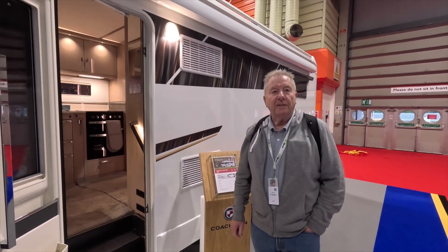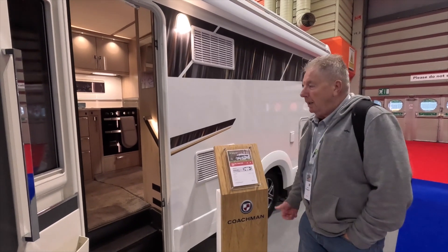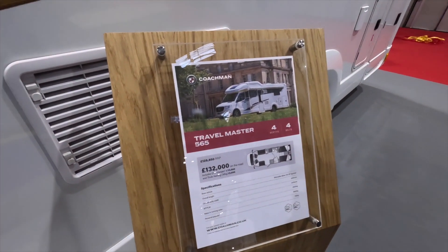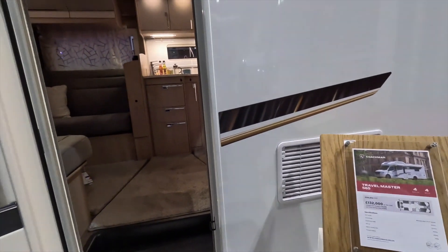Hi everybody, welcome to Granddad and Grandson's Adventures. We're about to look at the Coachman Travelmaster 565 motorhome, priced at £132,000. So let's get inside.